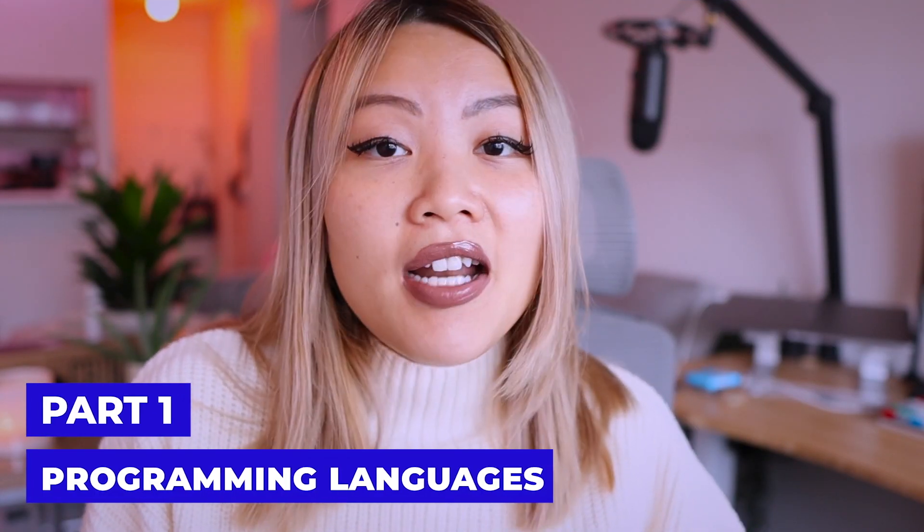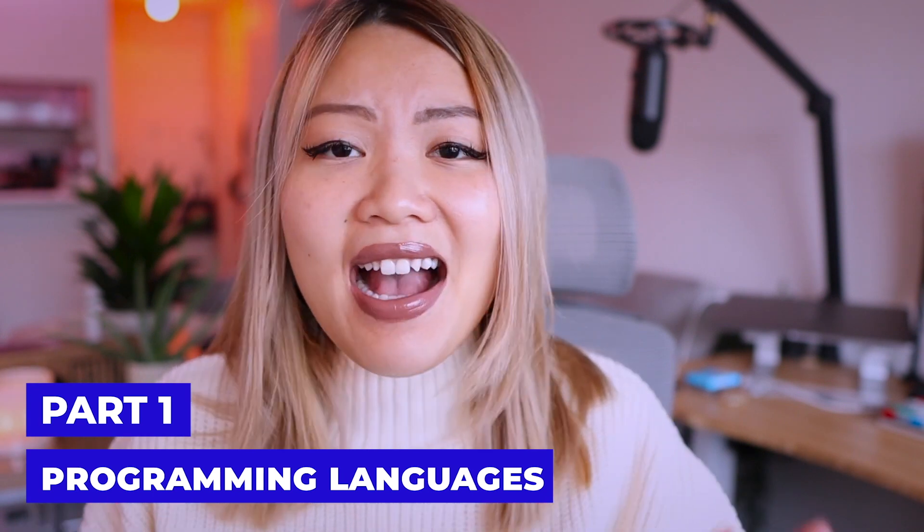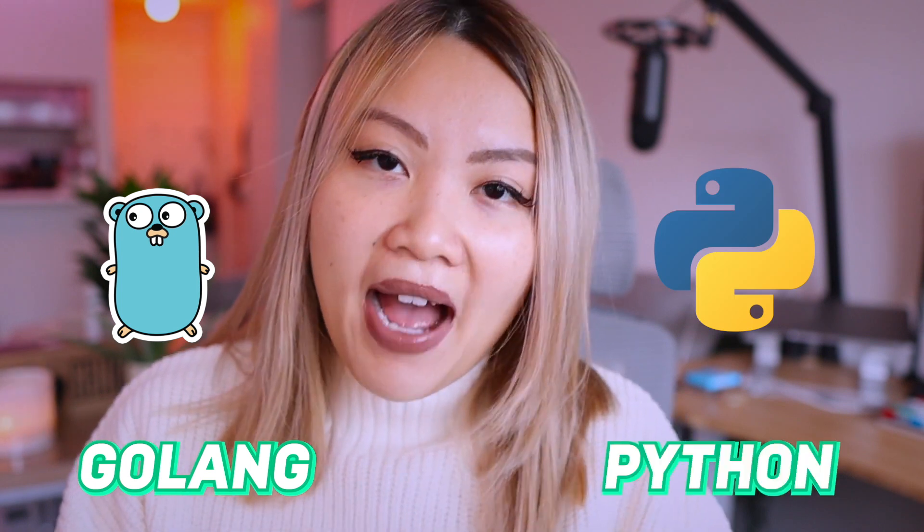Part one is programming languages. As we all know, there are so many different kinds of programming languages out there. So which one should you pick for becoming a DevOps? In my own opinion, I think that you should really focus on Go, also known as Golang, or Python.